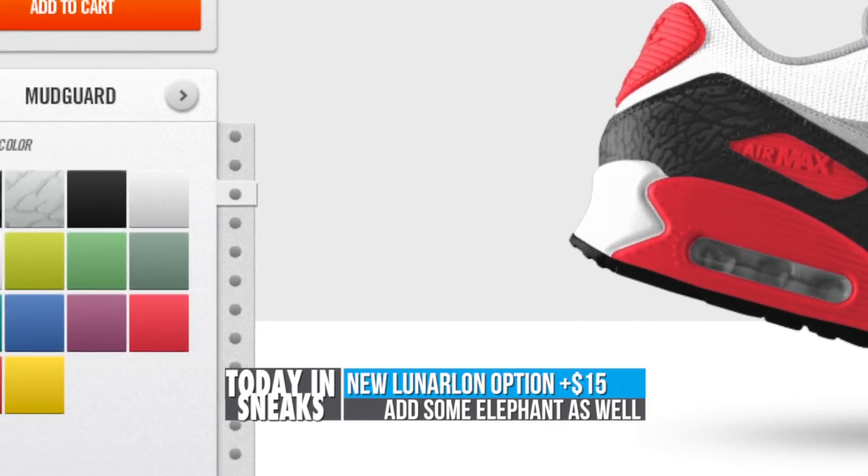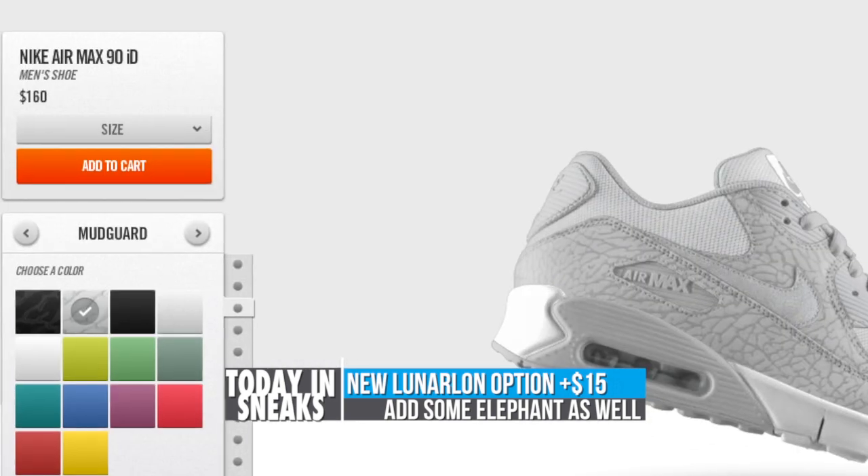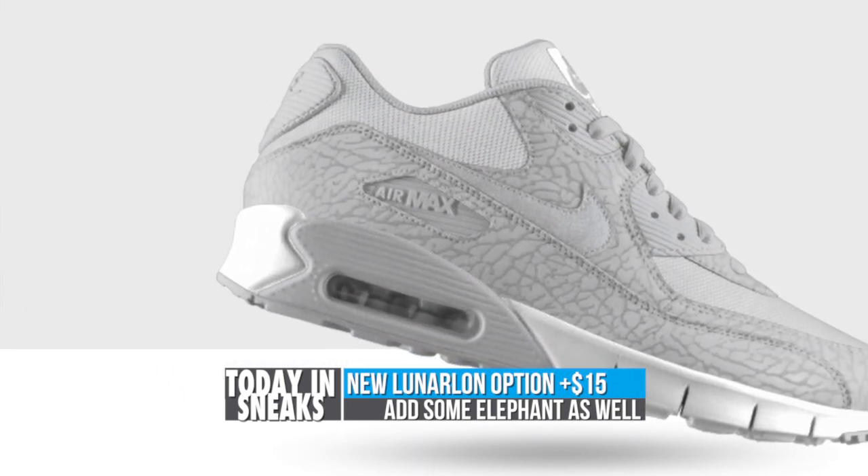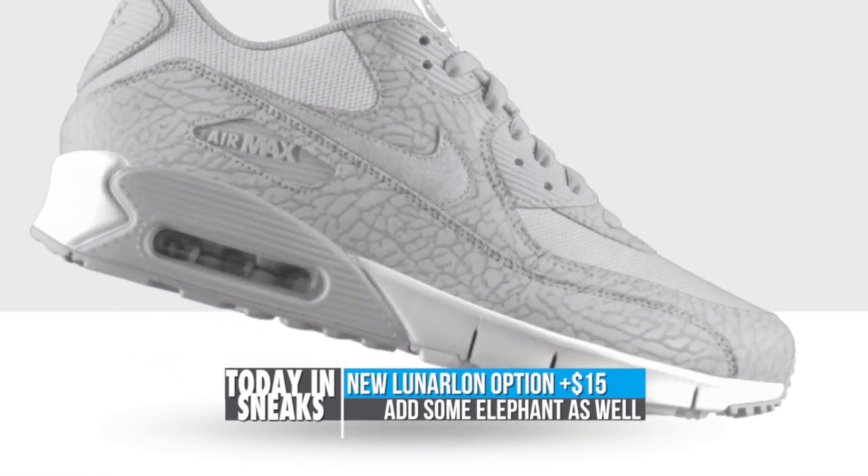The second option is elephant print. There are some caveats to this because it's only available on the leather version of the Air Max 90 on ID, and even then it is limited to black or natural gray.